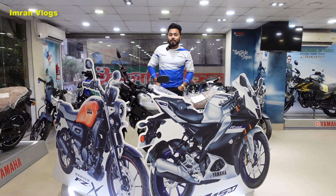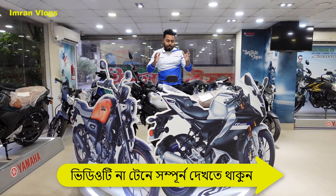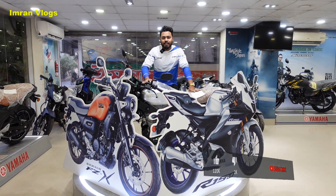Imran bhai, welcome to Crescent Enterprise. Welcome to the Yamaha R15 V4 and R15M. We have launched this bike.